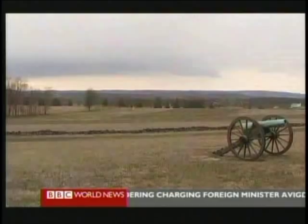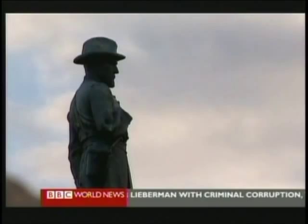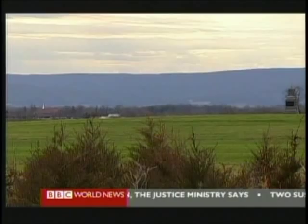It was just to the north of the line, here at Gettysburg, Pennsylvania, where the bloodiest battle of the Civil War was fought. In these fields, the southern, or Confederate army, was forced to retreat, humiliated.